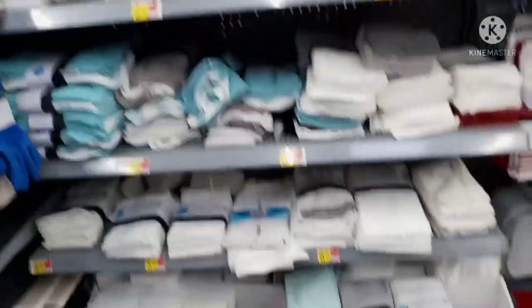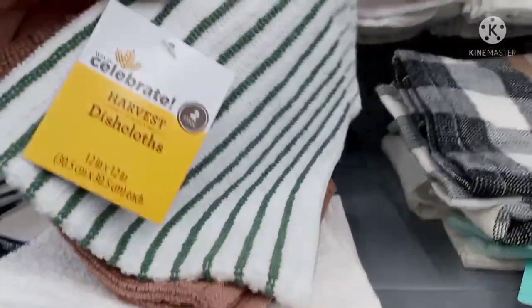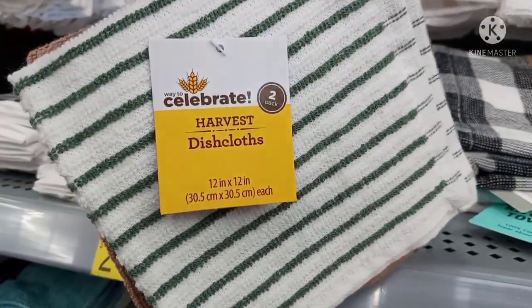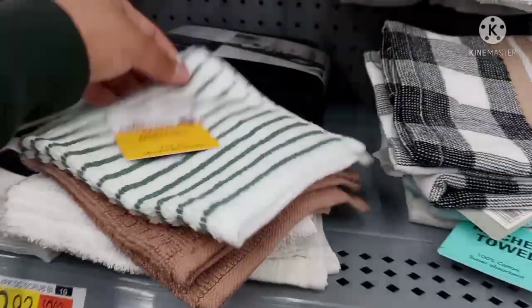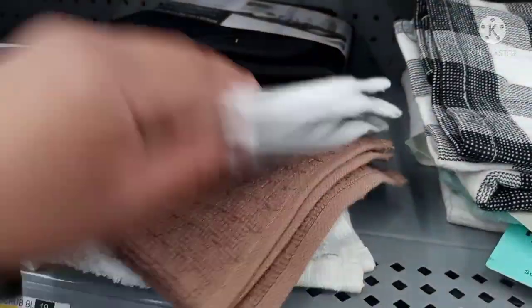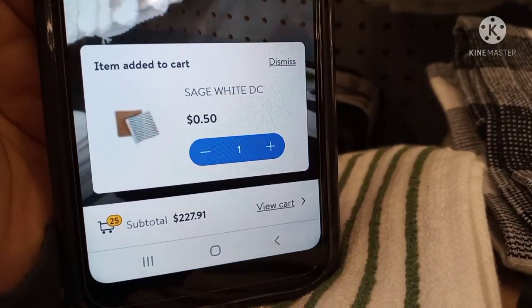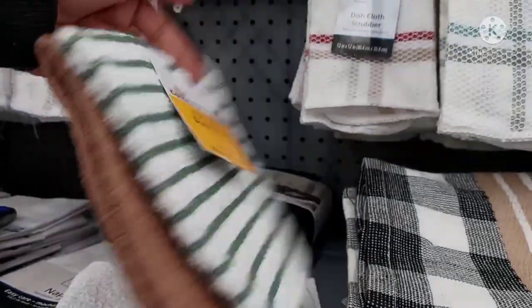I'm going to see what else I can find with the kitchen towels. I just saw this little harvest one laying here so I decided to scan it. It's a 'Celebrate Harvest' dish cloths two-pack — this one and a tan color one. This is the barcode, and these are ringing up for 50 cents.